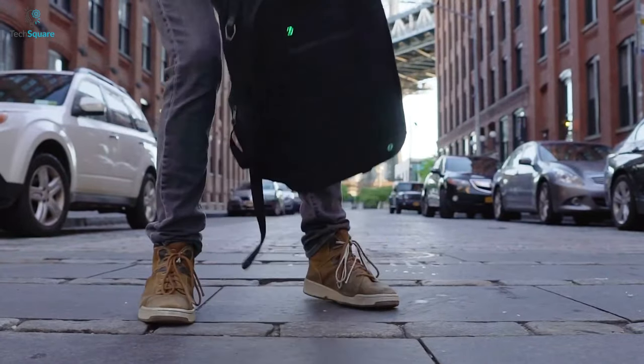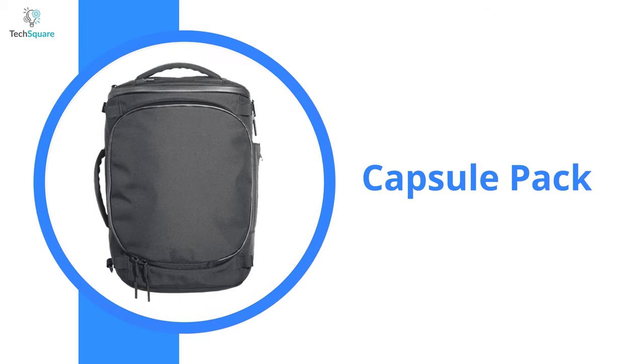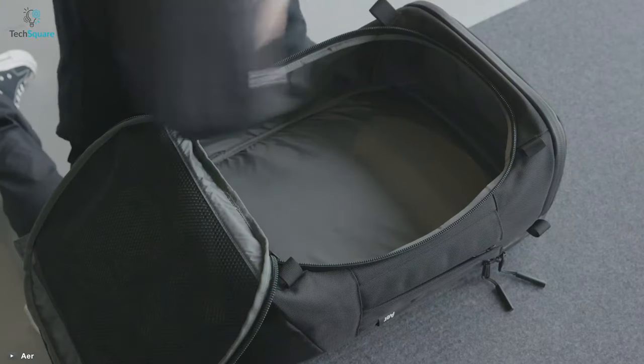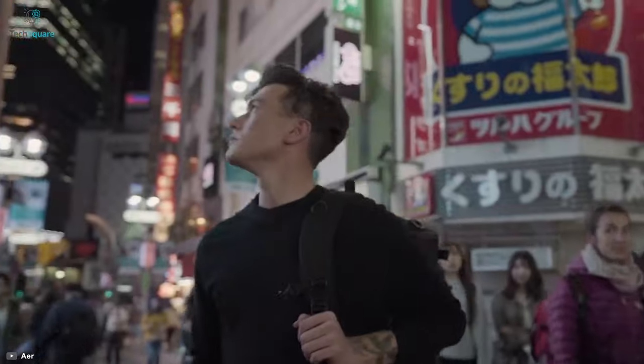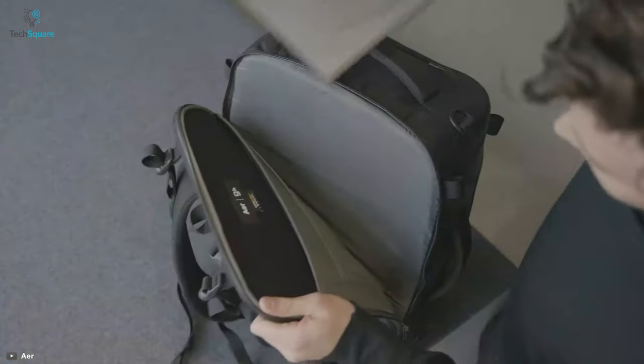Get yourself introduced to the Capsule Pack, a streamlined carry-on backpack designed for your everyday city travel. This backpack features a duffel-style main compartment, a top compartment for easy access, and multiple carry options to keep you moving throughout the city. It also features a quick-access laptop sleeve where you can fit up to 15.6-inch laptops effortlessly.